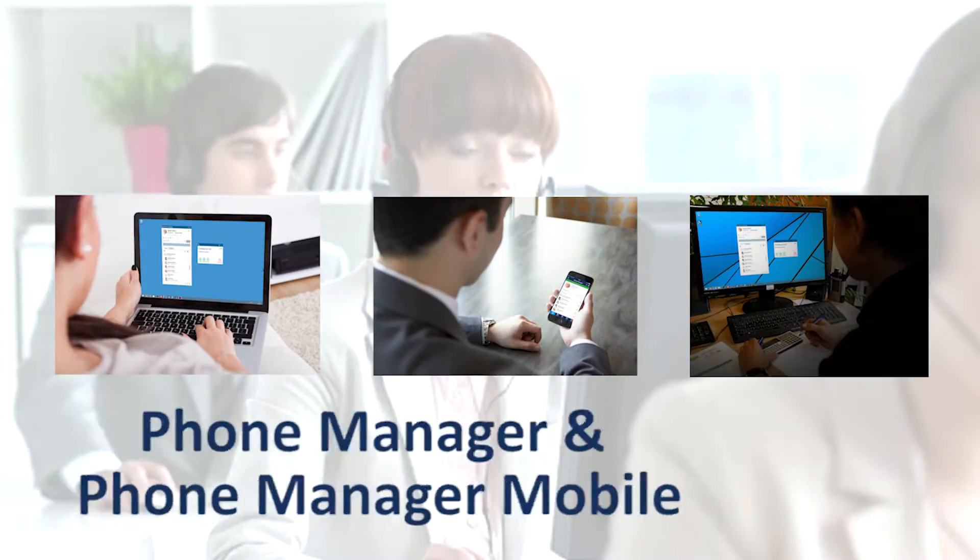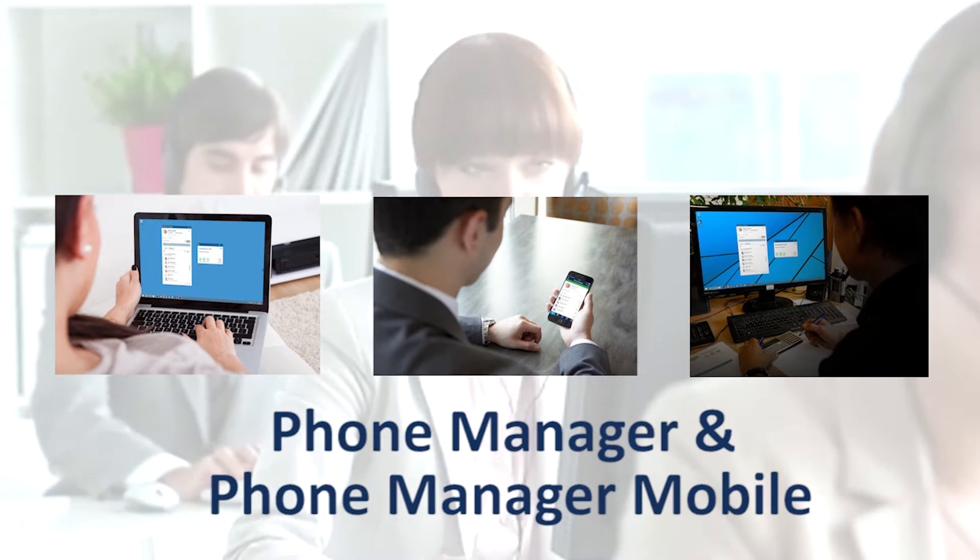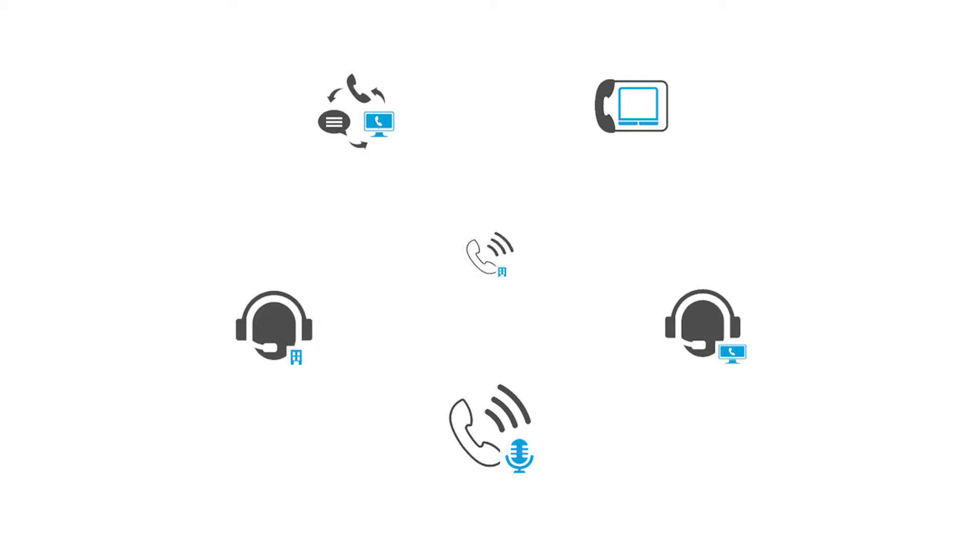Mitel's MyVoice Office Application Suite builds on the success of the Mitel phone manager and phone manager mobile applications to bring some important new capabilities that bring further business benefits to the small to medium enterprise.